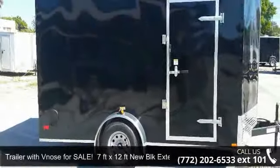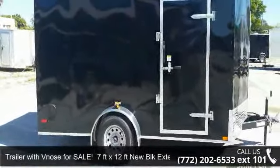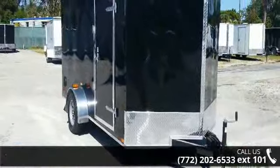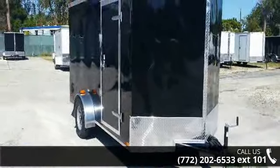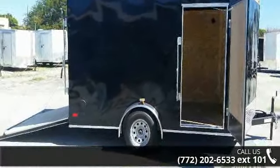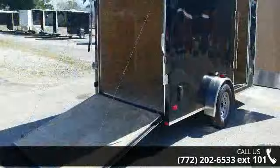Check out this trailer with extra heights and ramp door, 7 feet by 12 foot extension. This trailer is ready for the road. Financing options are also available for qualified buyers. Call now to ask the dealer about this unit.